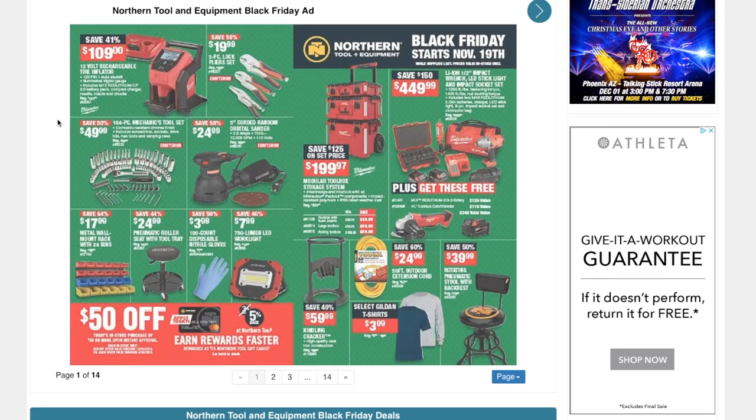Welcome back to another video. Today we've got the Black Friday catalog from Northern Tool and Equipment. Black Friday starts November 19th, so it's pretty much already started. Let's go ahead and get started with this catalog.